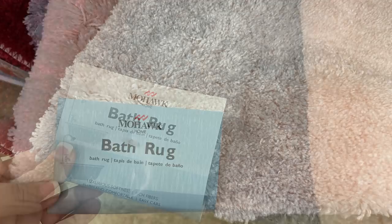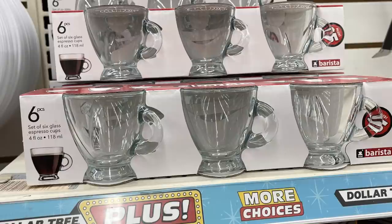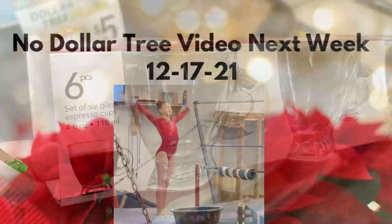They had extra-large Mohawk brand bath rugs for five dollars — really nice quality — in soft pink, blue-gray, dark red, and black. I also found a six-count pack of barista espresso cups — four fluid ounces each — and I just fell in love with them.